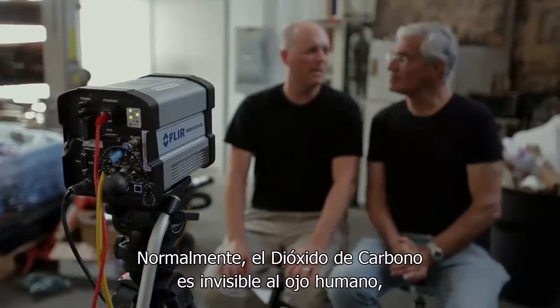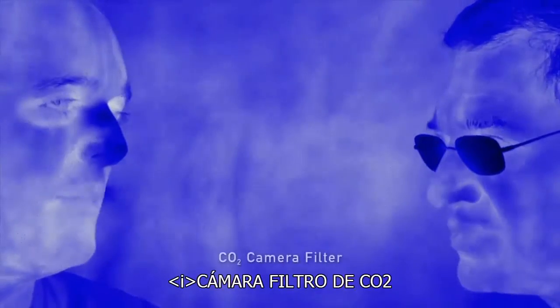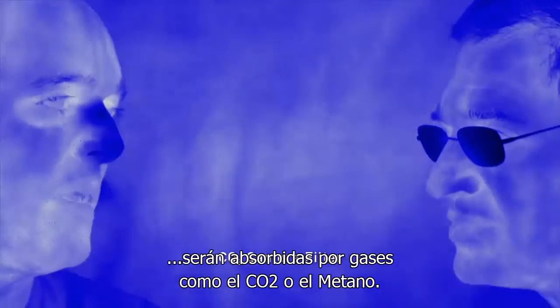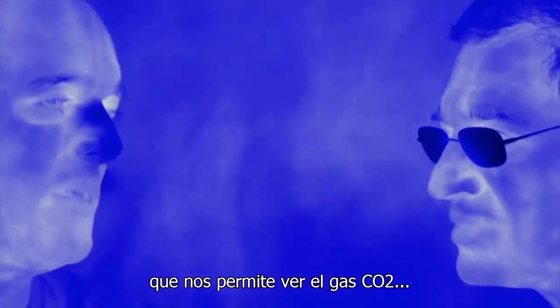Normally, carbon dioxide gas is invisible to the human eye, but certain wavelengths of infrared will be absorbed by gases like CO2 or methane. So that's what's going on here. This camera has a very particular color filter on it, enabling us to visualize the CO2 gas that's coming out of our noses and mouths.